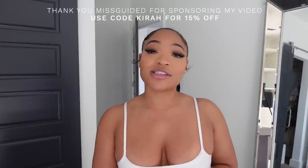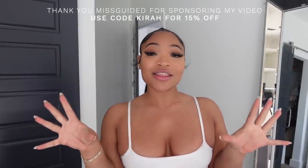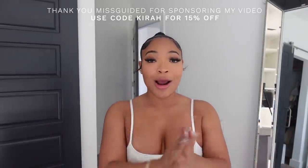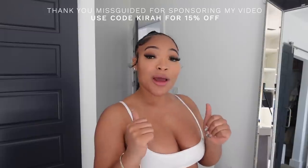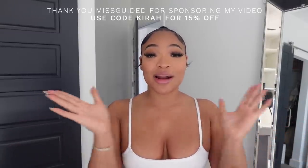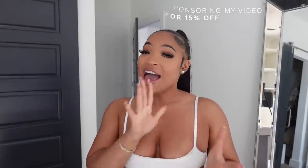Hey girl, what's poppin! Welcome back to another video. If you're new here, my name is Kyra. Don't forget to like, comment, and subscribe. Today we're doing a Misguided haul — thank you Misguided for partnering with me on this video. Y'all loved when my mom picked out my Misguided outfit, so we're back at it again — she picked out some more Misguided pieces for me.